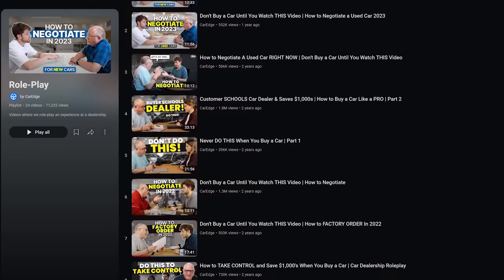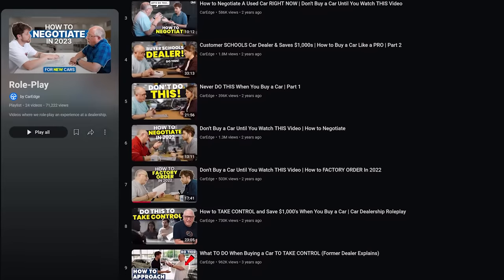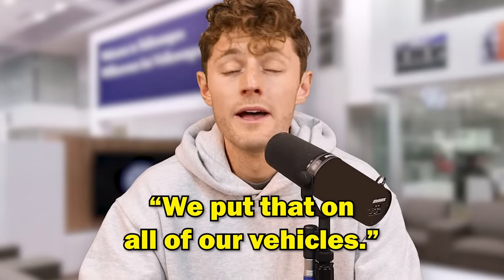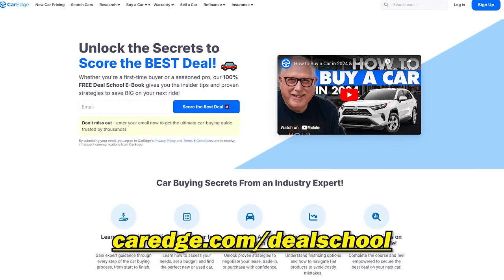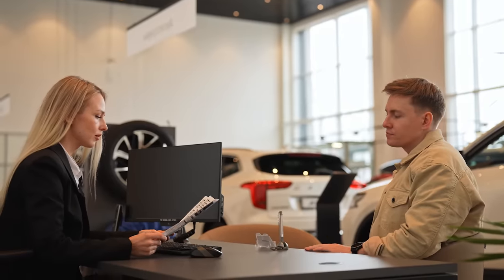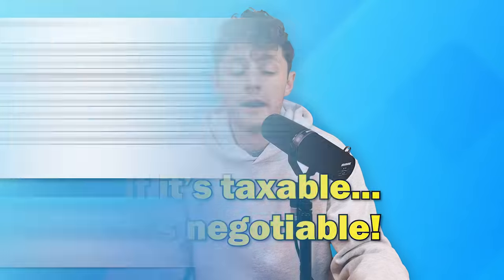We have role-play videos and skits that show you how to negotiate. Be aware that a salesperson or sales manager may say things like 'we put that on all of our vehicles so we can't take it off.' Dealerships are trained on objection handling, but you as a customer can be informed about what those objections will be. Go watch our other videos in the CarEdge Vault or take DealSchool at CarEdge.com/DealSchool. Do not fall prey to the dealer saying 'we do this to everything, you have to buy it.' You do not have to buy it. If it's taxable, it's negotiable.